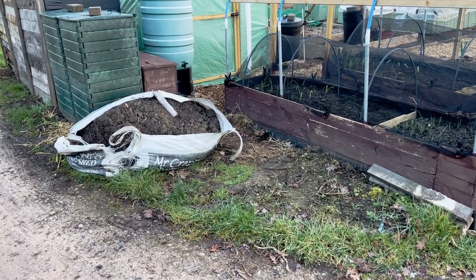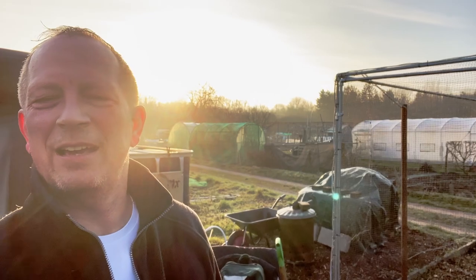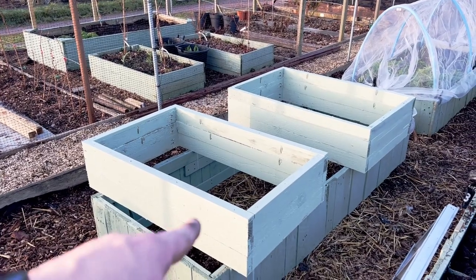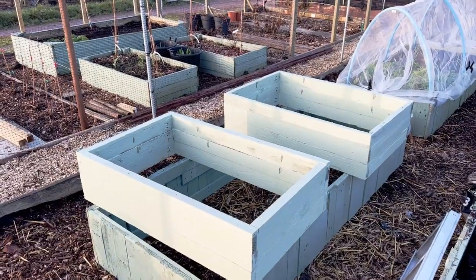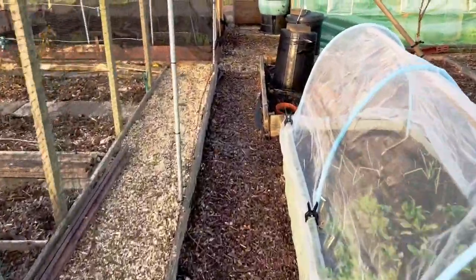A bit hot and sweaty now but that's an hour done and we've got the jobs done. It's beautiful now - you can see the beautiful sunrise in the background on the plot. Let's have a quick look at the jobs done: that's the two new beds on top of the other sixth bed, so these two beds are the ones that the cold frames are going to go on top of, so another one of those to build.